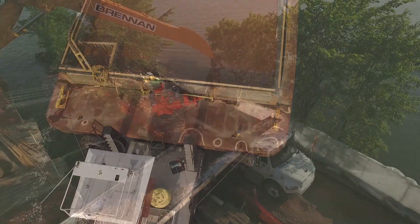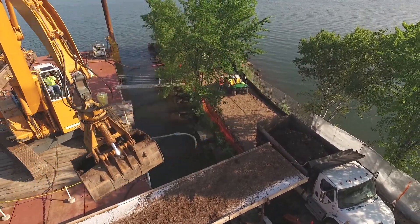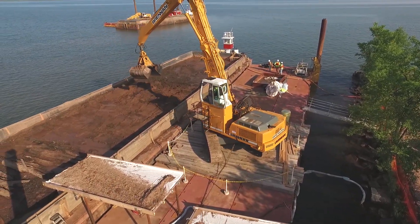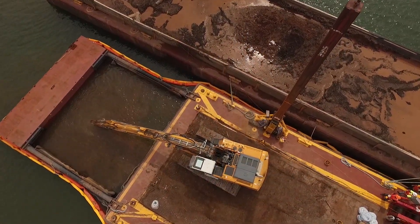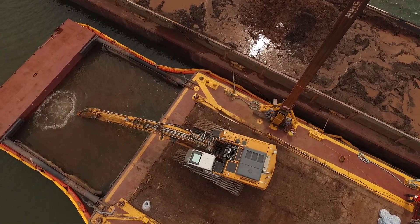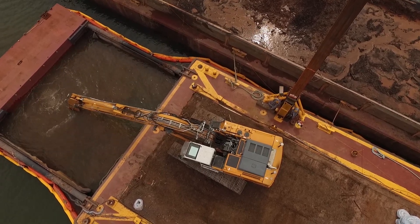Brennan was brought in as a subcontractor to provide all water-based remediation services, including installing isolation barriers, dredging, and capping. We began work with project stakeholders to install a rock breakwater to protect the harbor from the rough waters of Lake Superior. We dredged 12,600 cubic yards of contaminated sediment and debris from the footprint of the breakwater before the rock was installed.